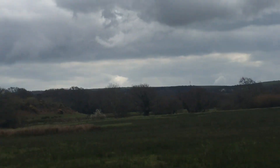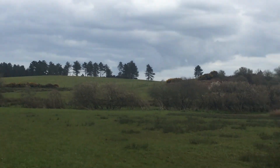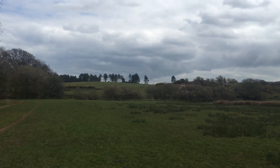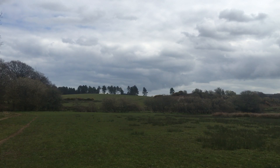I shall probably film more of this walk as I get further towards Oakee. Bye for now, from South Dorset, Heartland Moor.